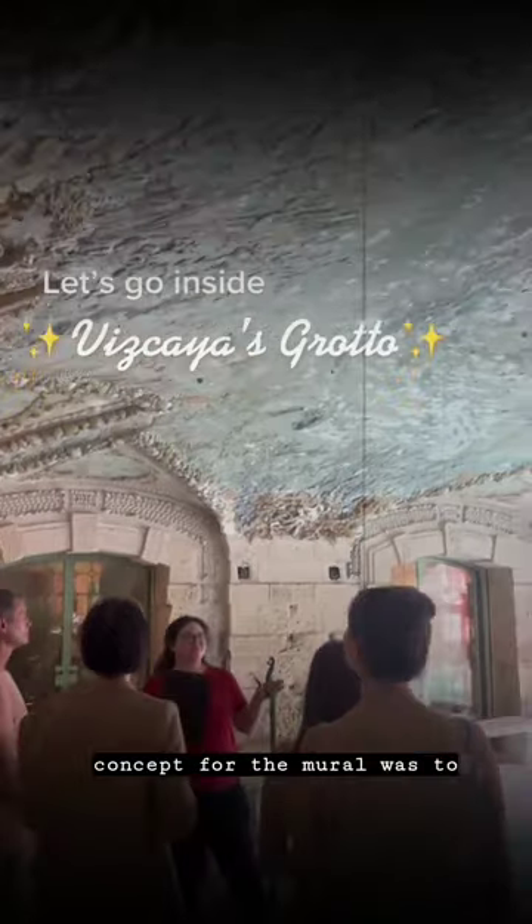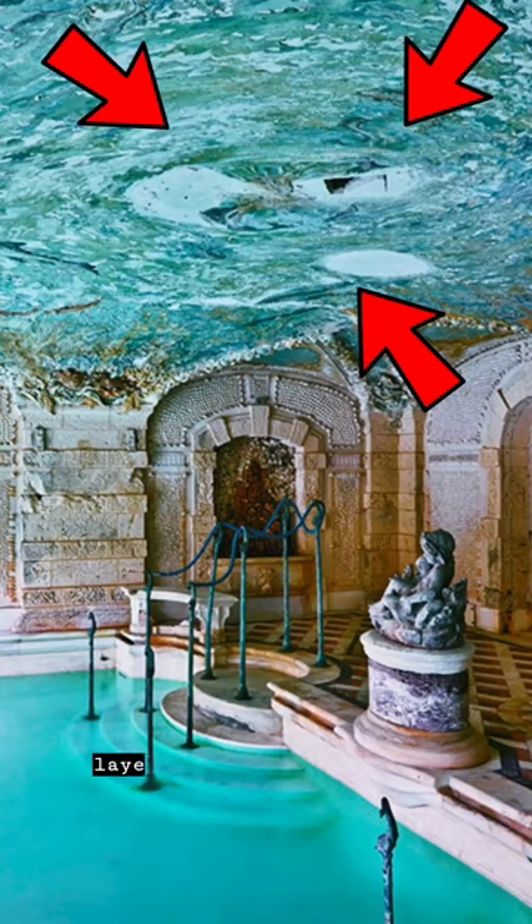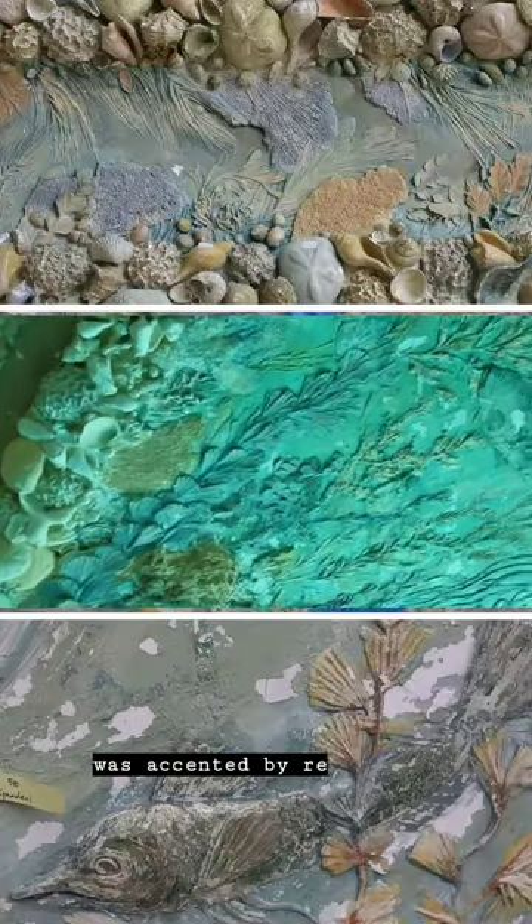Chandler's concept for the mural was to create a swirling, watery vortex. You can see the swirling effect created by layers of plaster at the center of the ceiling. This was accented by relief elements.